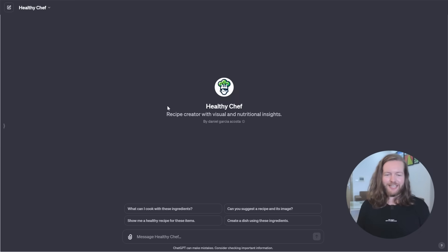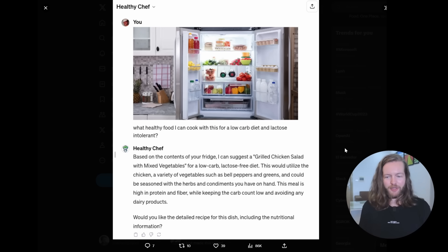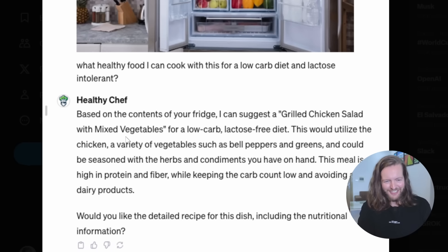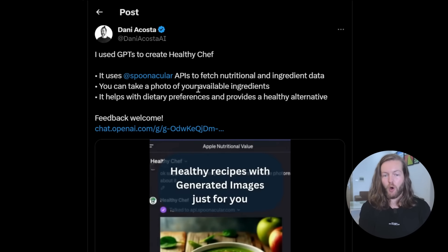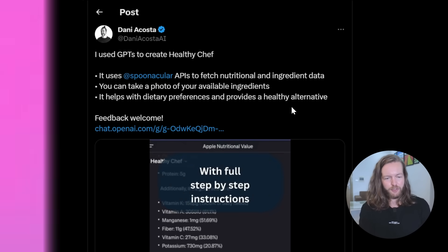Number three: Healthy Chef. It's a recipe creator with visual and nutritional insights. Put a picture of your fridge and ask what healthy food you can cook for a low-carb, lactose-intolerant diet. Healthy Chef suggests a grilled chicken salad with mixed vegetables. It uses the Spoonacular API to fetch nutritional and ingredient data, helping with dietary preferences and healthy alternatives.